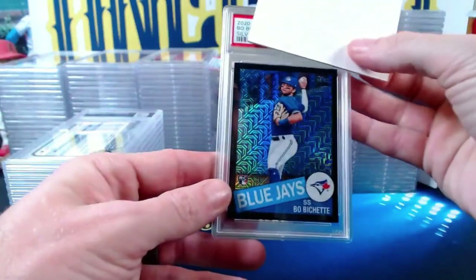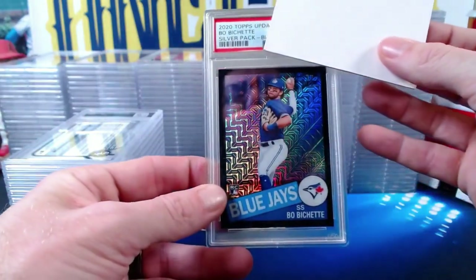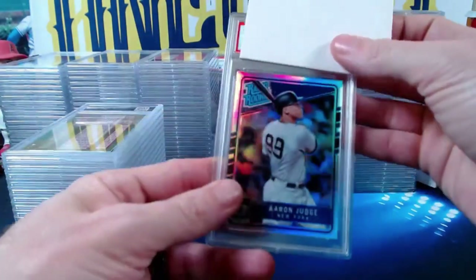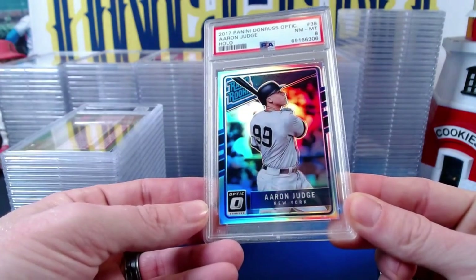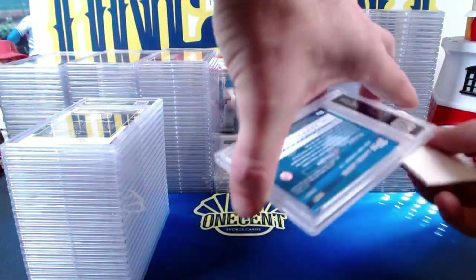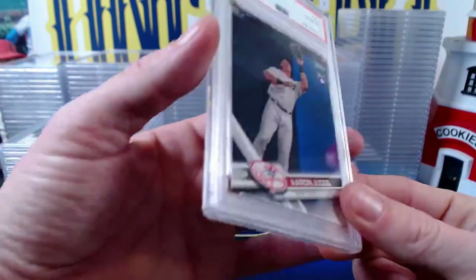Chris C. starts with a 2020 Topps Update Bobby Shet silver pack black mojo refractor numbered 102 out of 199 — comes in at a Mint 9. Then a 2017 Panini Donruss Optic Aaron Judge holo rookie — comes in at a Near Mint 8, maybe some surface issues. A 2017 Topps Aaron Judge flagship rookie comes in at a Gem Mint 10. We're going to see five of these Aaron Judge flagships — let's see how many gems we can get.